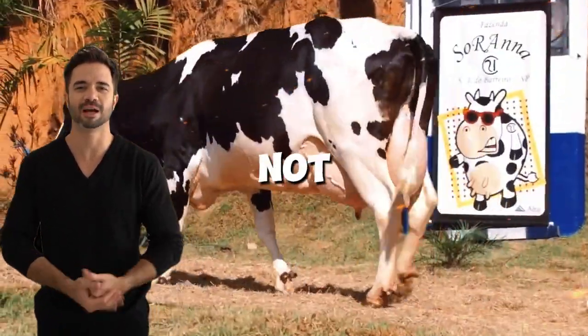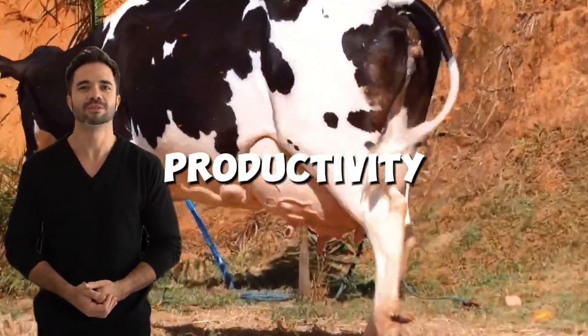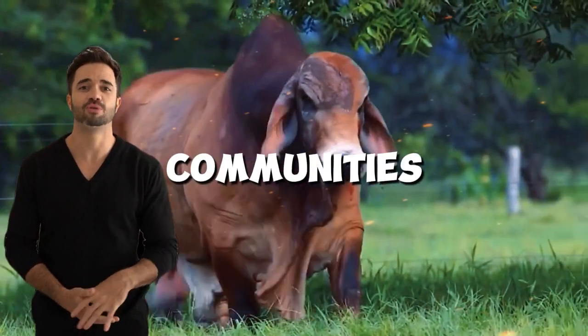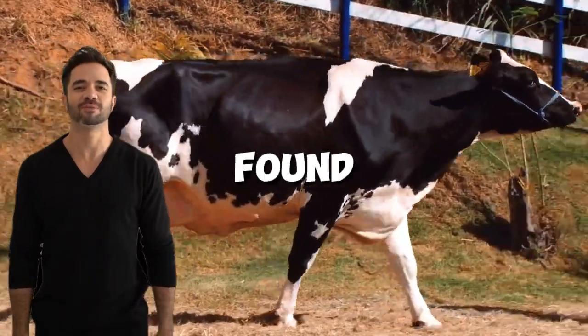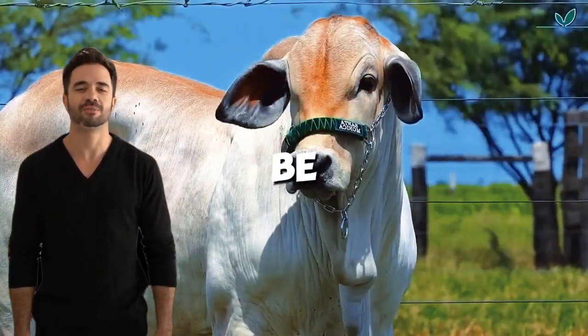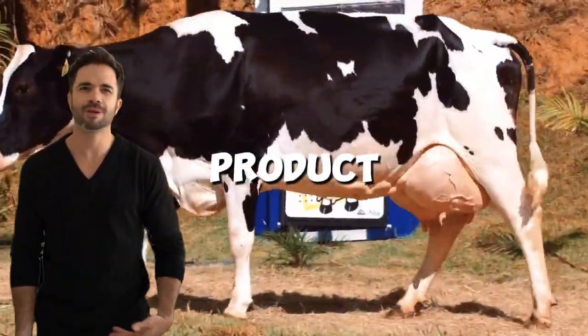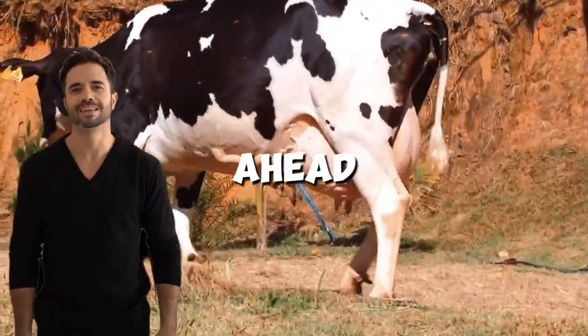The success of this cross is not only measured in terms of productivity, but also in its ability to transform the lives of rural communities. In many regions, small farmers have found the Holstein-Brahmin cross to be an opportunity to compete in wider markets, thanks to improved product quality and cost reduction.